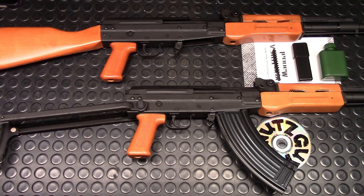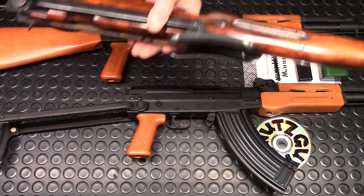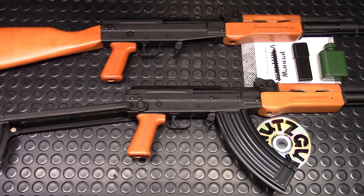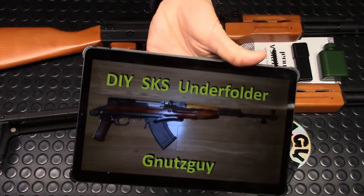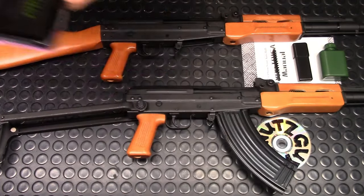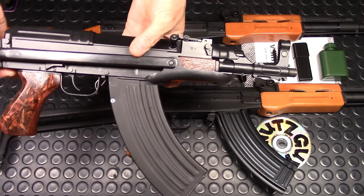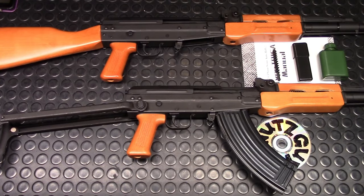Under folders make the rifle look so cool and compact. They're not sniper rifles — how bad can it be? They must have made 30 to 40 million of these under folders around the world, and I don't hear those soldiers complaining about cheek weld. I love them so much I even put one on my SKS and on my VZ 58. So yeah, I just love under folders. Let's begin with the review.